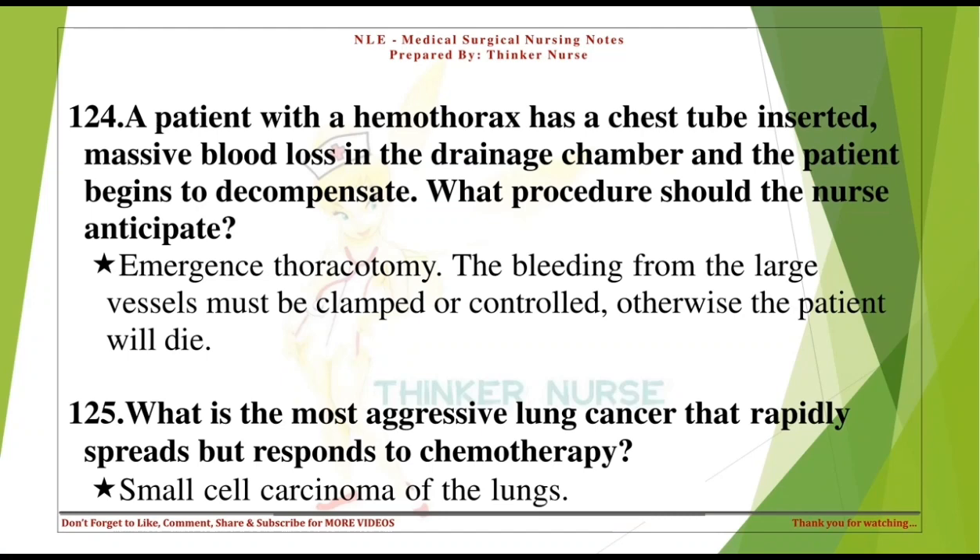A patient with a hemothorax has a chest tube inserted, massive blood loss in the drainage chamber, and the patient begins to decompensate. What procedure should the nurse anticipate? Emergency thoracotomy. The bleeding from the large vessels must be clamped or controlled, otherwise the patient will die.